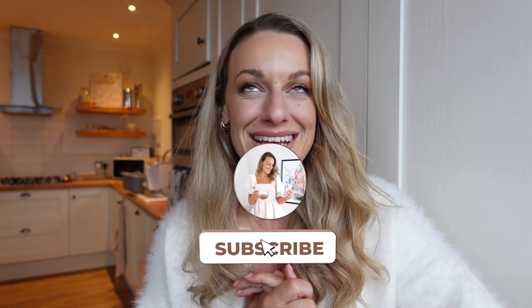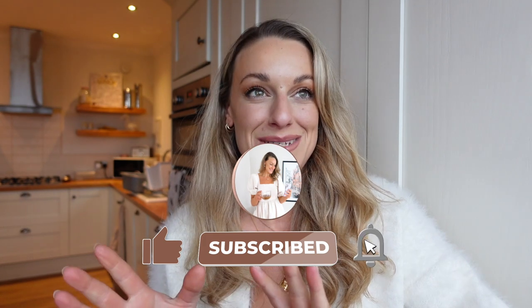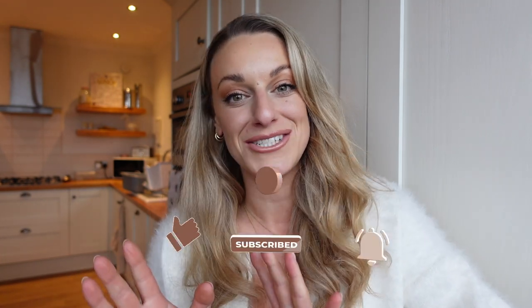Hi my loves and welcome back to today's H&M Autumn Haul. This is part two, so if you haven't seen part one you can watch it after this video if you're just needing some more H&M Autumn Winter goodies. It was so big I had to split it into two parts — this always happens because I just get so carried away on H&M's website.